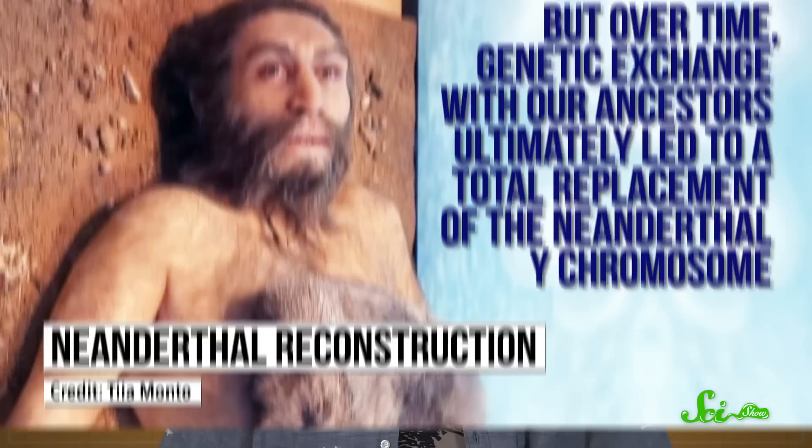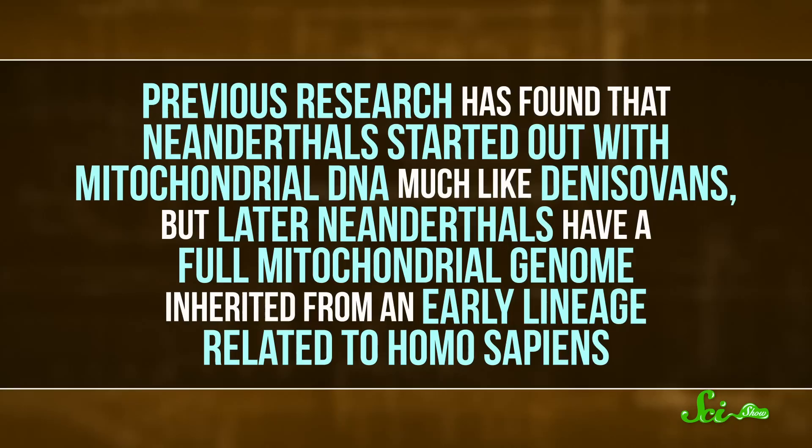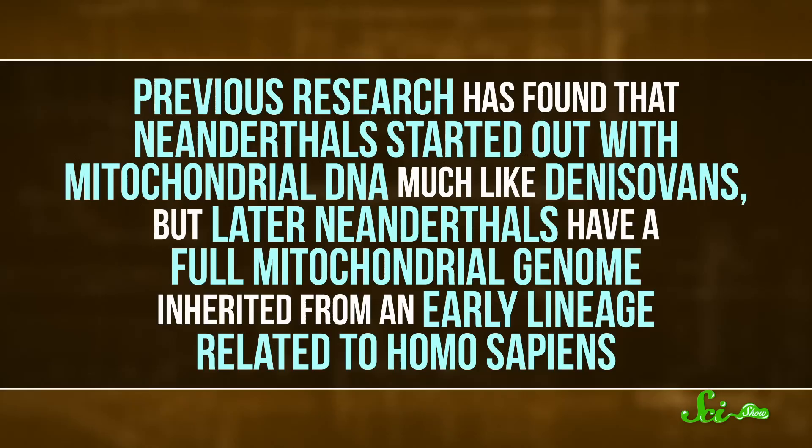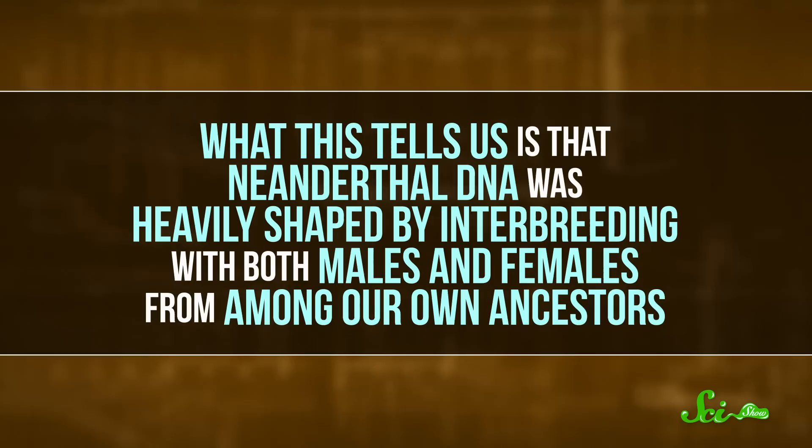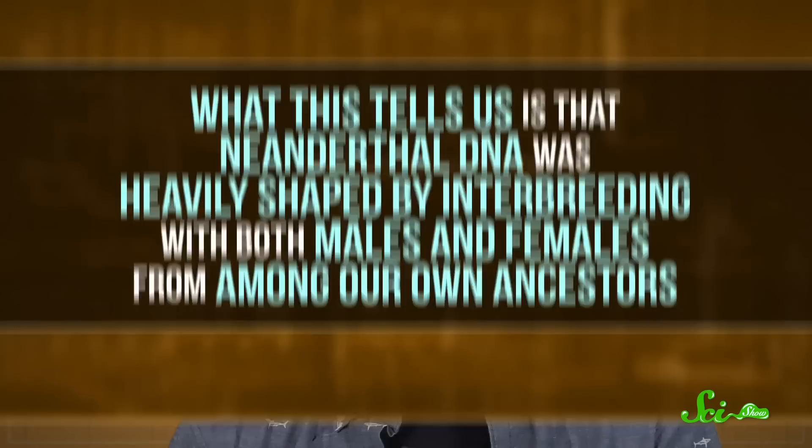This is a dramatic finding, but it's not a complete surprise. We see the same pattern in mitochondrial DNA. The mitochondria in cells have their own genomes, which are inherited from the female parent — the opposite of Y-chromosomes. Previous research has found that Neanderthals started out with mitochondrial DNA much like Denisovans, but later Neanderthals have a full mitochondrial genome inherited from an early lineage related to Homo sapiens. What this tells us is that Neanderthal DNA was heavily shaped by interbreeding with both males and females from among our own ancestors.